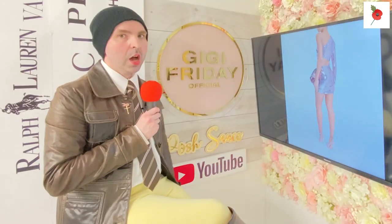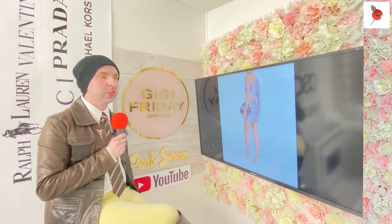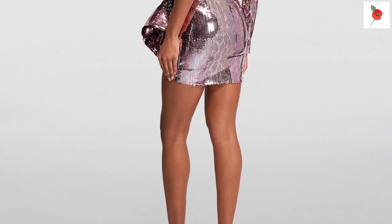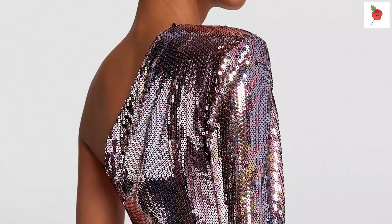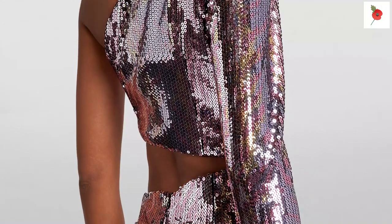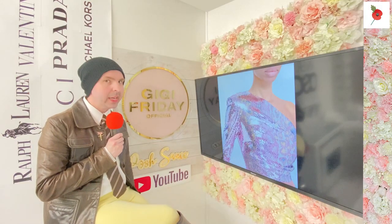If you wore this dress, how wowser are you going to feel? You are going to feel good. This looks ultra feminine, absolutely beautiful - very chic, very fun, very sassy, but very classy. If you're going to wear this on a night out, you are going to own it in a sassy, classy way.